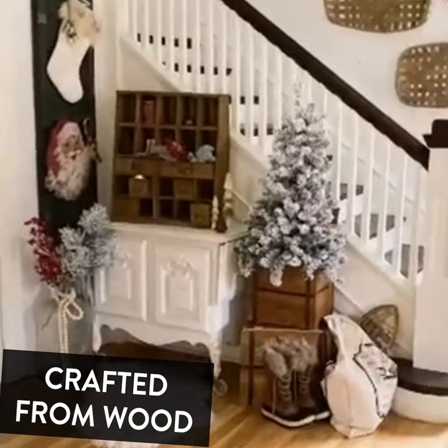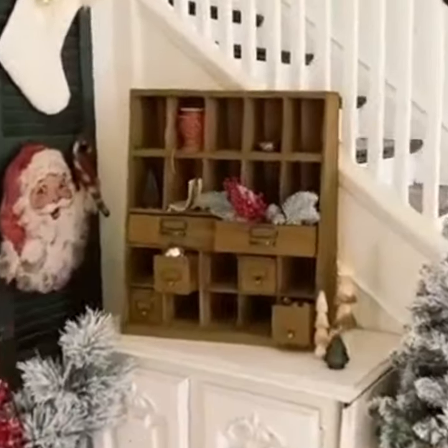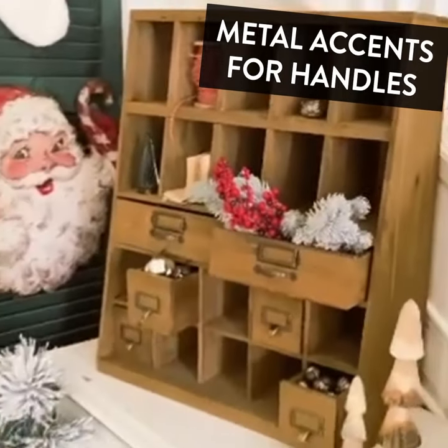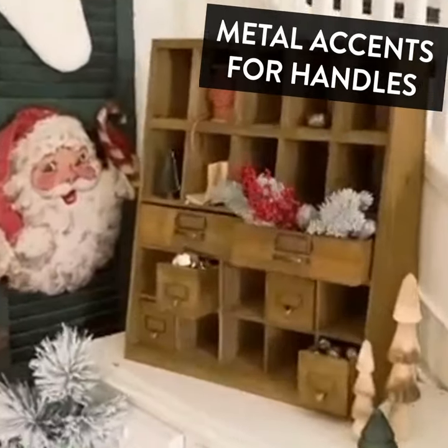I am about to show you my new favorite piece from Decor Steals, and that's really saying something because I have a lot. This apothecary wooden cabinet is so gorgeous. I have it styled in my entryway for Christmas, but it's actually really functional too.